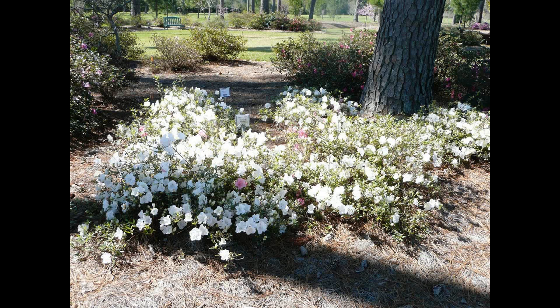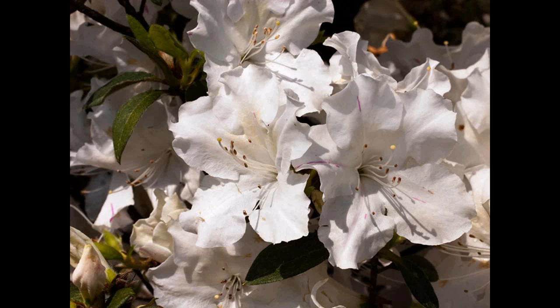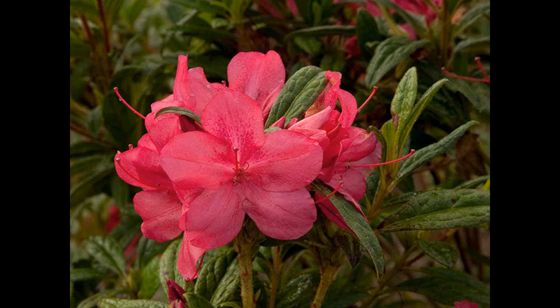Here's some of the Encore azaleas at the Experiment Station in Hammond. Here's one of the new white-flowered Encores, and here's the new Autumn Sunburst Encore azalea. There should be another one or two Encore azaleas coming out in a couple of years.